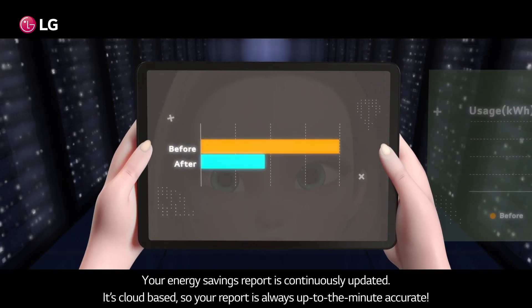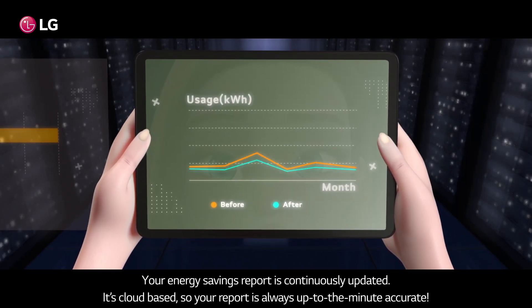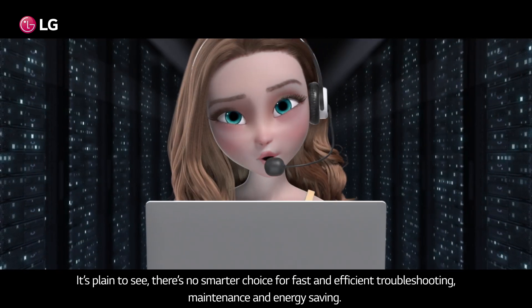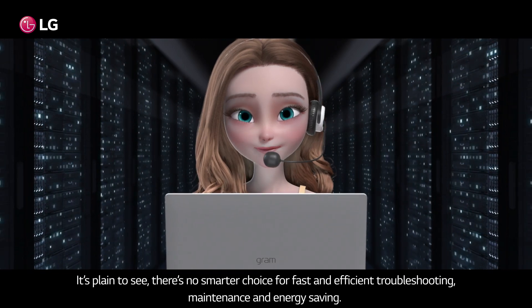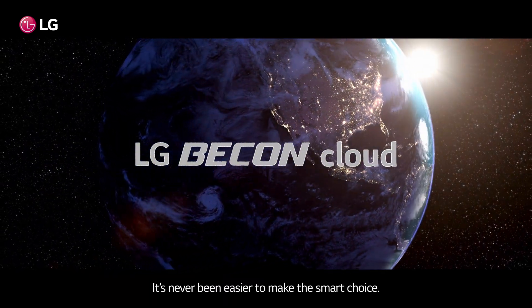Your energy savings report is continuously updated. It's cloud-based, so your report is always up-to-the-minute accurate. It's plain to see there's no smarter choice for fast and efficient troubleshooting, maintenance, and energy saving. LG Bcon cloud — it's plain to see there's no smarter choice.